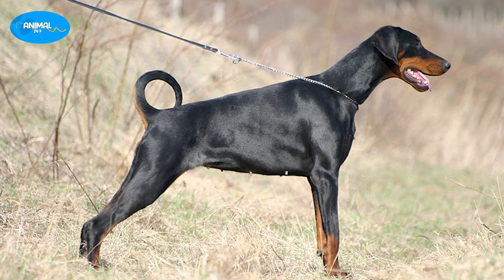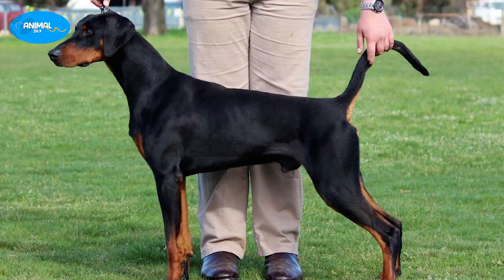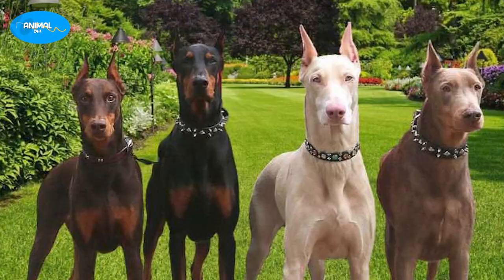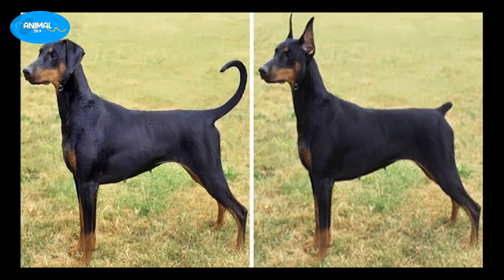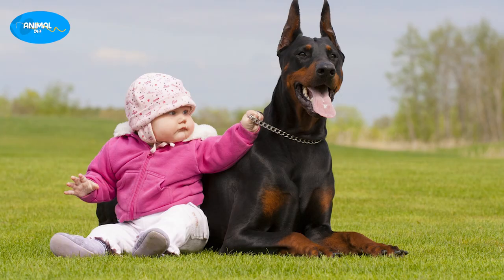Dobermans are medium to large sized dogs with a muscular and sleek body. They have a short, smooth coat that comes in four colors: black, red, blue, and fawn. The breed's most distinguishing feature is its cropped ears and docked tail; however, some countries have banned these practices, and as such many Dobermans now have natural ears and tails.